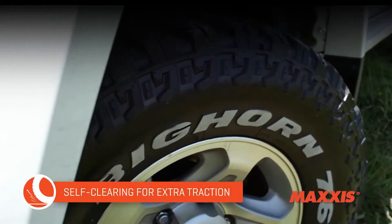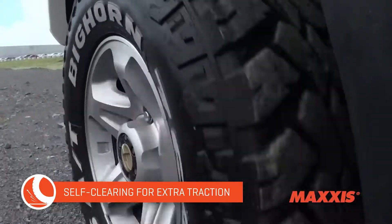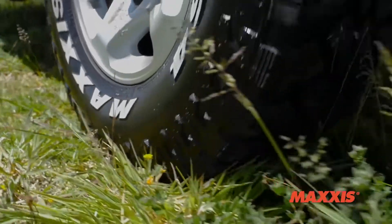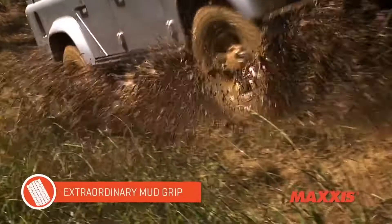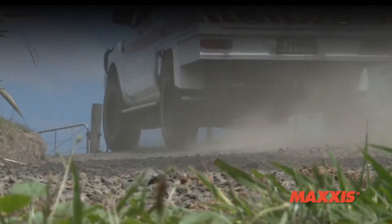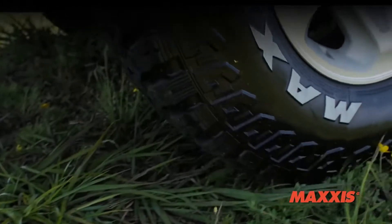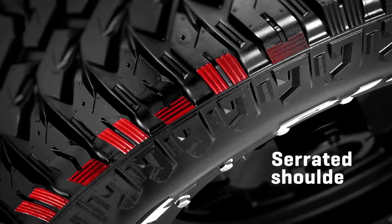With deep-tapered tread blocks, the MT764 gives you optimum traction and self-clearing. It features a dual-stage eagle-claw tread design so there are more cutting edges on each tread lug, giving you maximum bite on and off the road. Plus, there are special-purpose mud and stone ejector lugs for enhanced self-clearing and minimal stone retention. Wrap-around shoulder lugs with side biters provide extra shoulder protection and traction, and serrated shoulder blocks give extra hold off the road.